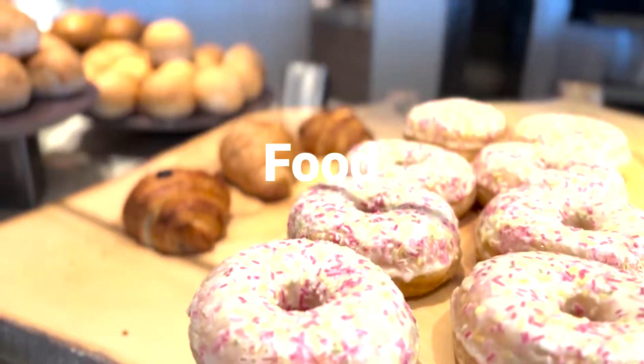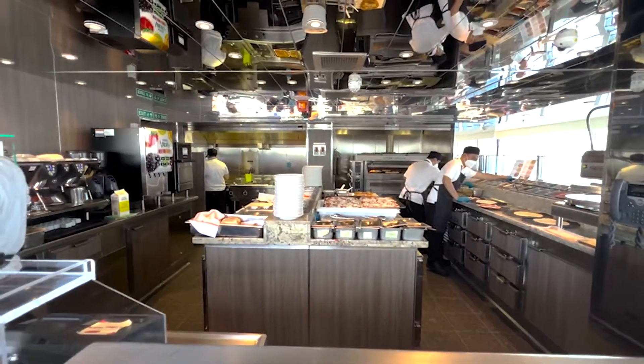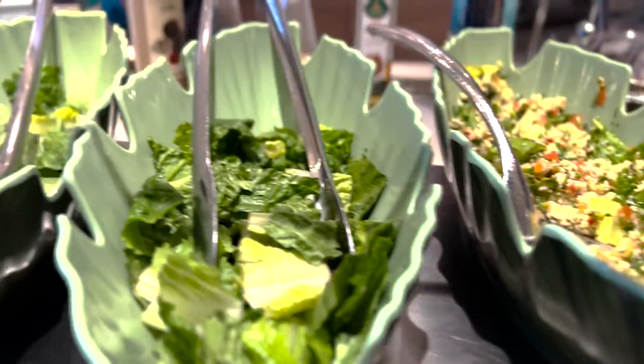After you're done enjoying the outside, when you're ready for a bite, Holland America does not disappoint. With one of the highest food ratings among any cruise line and a handful of specialty dining, you definitely won't get hungry on this ship.